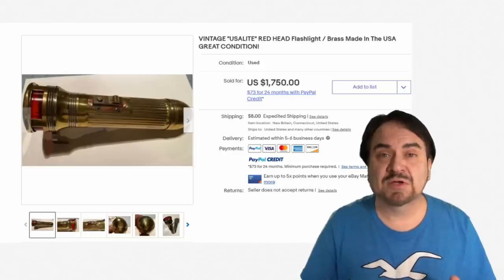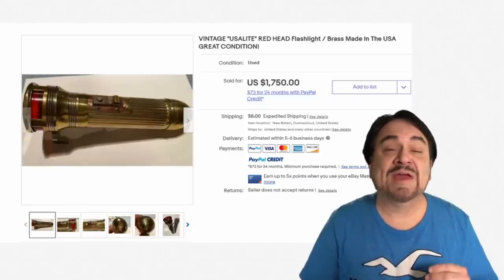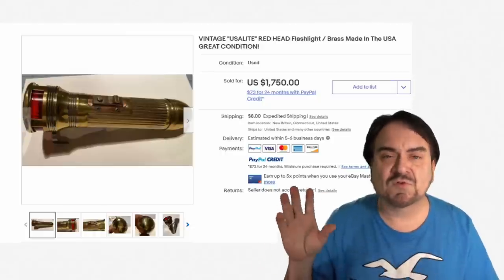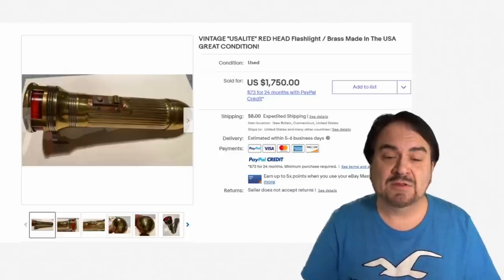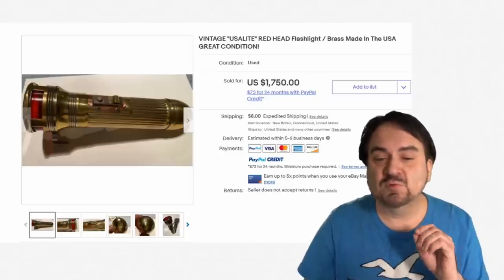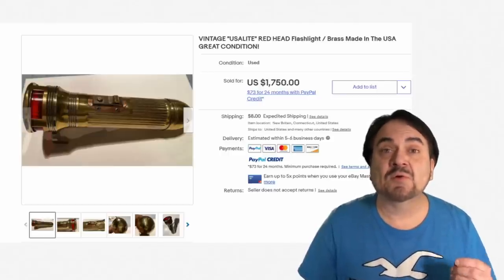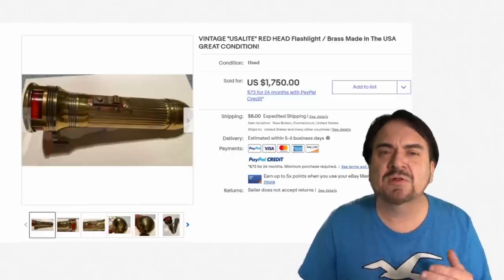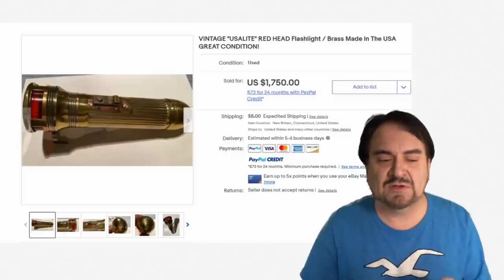Flashlights can turn up pretty much anywhere. Our first biggest flashlight sale came from one we found at Savers before they shut down around here. It was hanging on the peg rack in the back by where the junk cameras were for $2.99. What I found was a version of what's called a Redhead — one of the original versions. This is basically an early version of a road flare but as a flashlight. The top end is red and it can flash. Now it didn't go for quite $1,750, but it went for around $1,600.